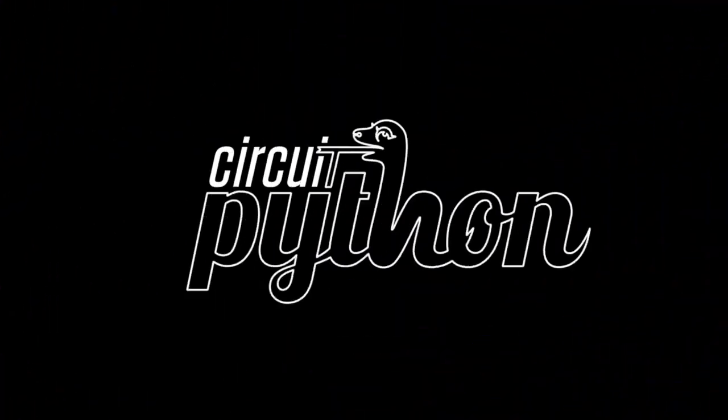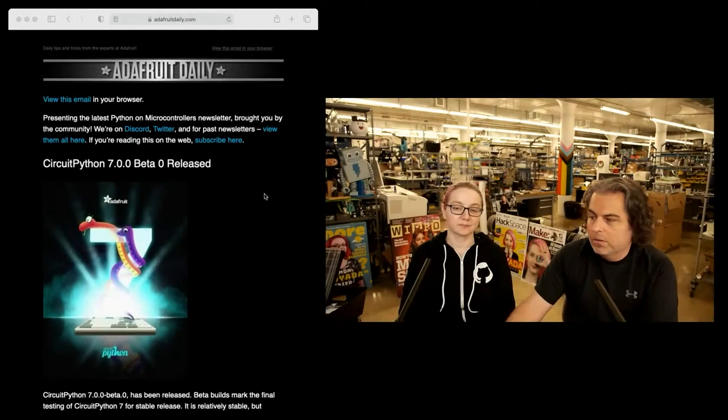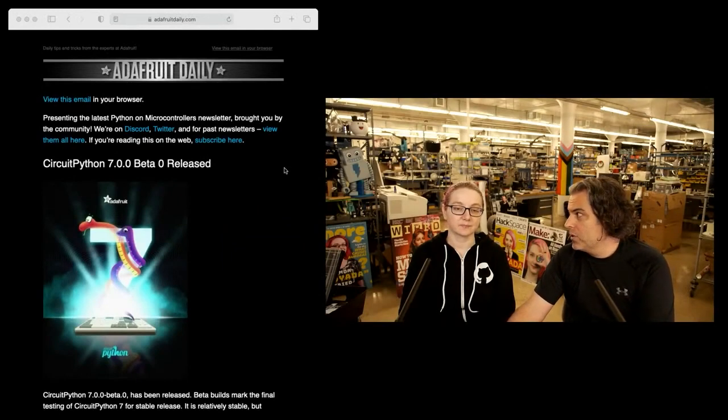All right, it's Python on hardware time, Lady Ada. Okay, blinka, blinka, blinka me up. Yeah, it's Python on hardware, and as usual they're going to go over the newsletter, then have a discussion about things. A little talk, a little chit-chat.